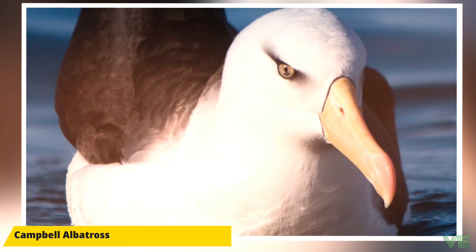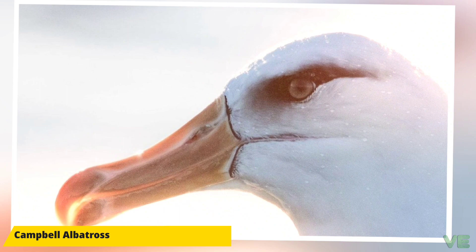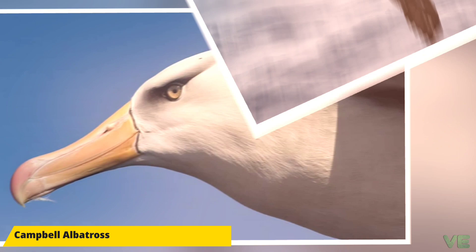They also have a salt gland situated above the nasal passage, which helps desalinate their bodies — necessary due to the high amount of ocean water that they imbibe. It excretes a high saline solution from their nose. The Campbell albatross weighs 3.21 kilograms and is 88 centimeters long.